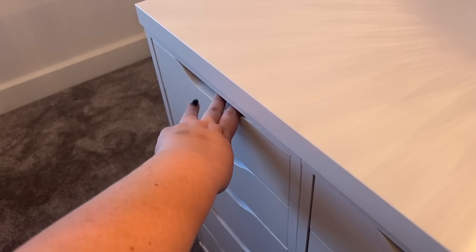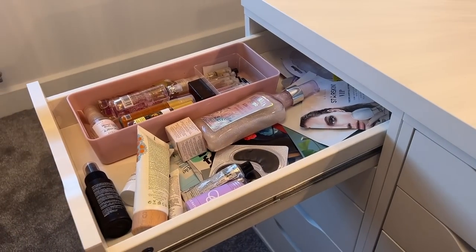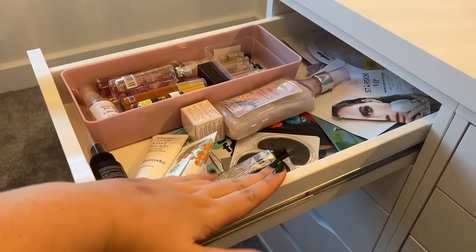I have four Alex 5-drawer units - you would think I had all the space I could ever need, but they're looking pretty full. I love seeing inside people's makeup drawers so I'll give you a quick overview of what's inside. First up: this is overflow fragrance, overflow skincare and sheet masks - so we'll ignore that one.